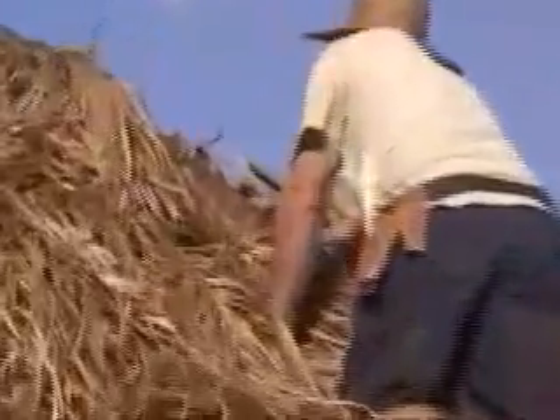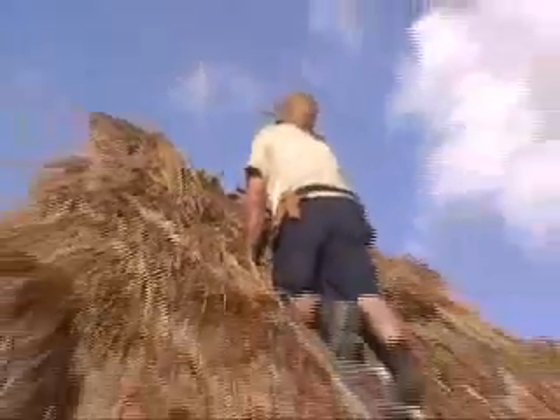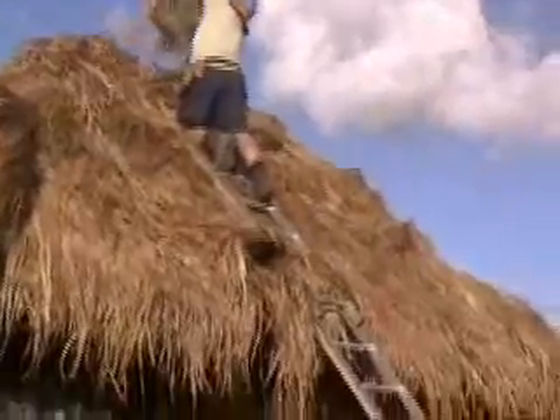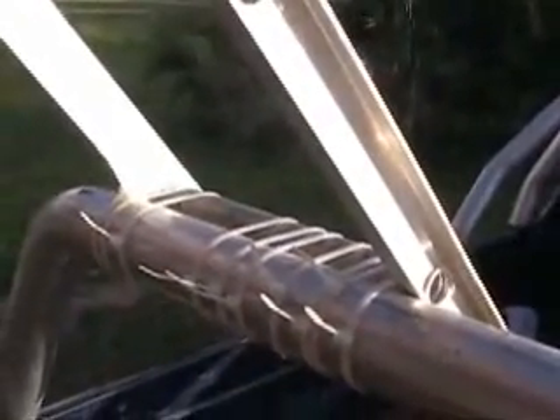We've got this last bit of thatching to get to. Craig's up the ladder but it's just not quite high enough. So what we've done is used the ladder on Andrew's ute and used the tool that all professionals use — the good old zip tie. But anyway, it's not quite long enough so we need to come up with another idea.